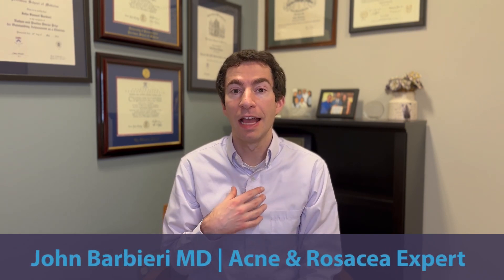In this video, I want to break down why it's so important to know your rosacea type. This is going to be crucial to make sure that you end up on the right treatment for your rosacea. I'm Dr. John Barbieri, I'm a board-certified dermatologist and rosacea expert.